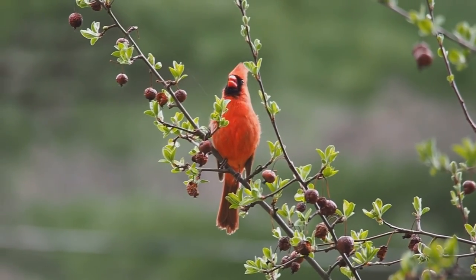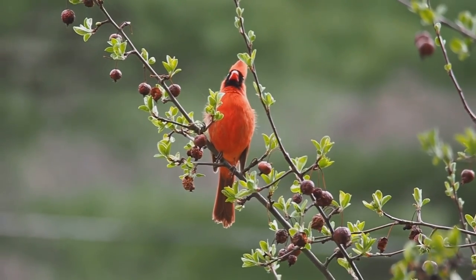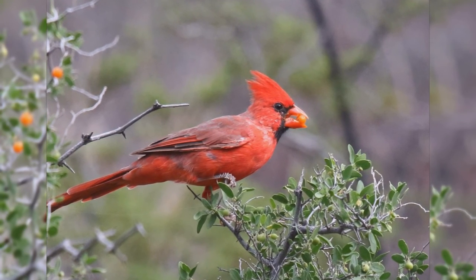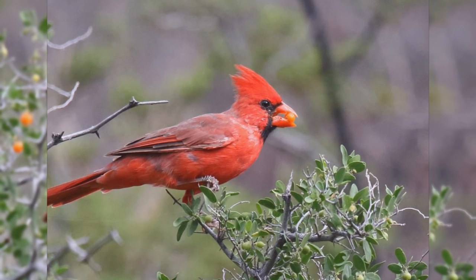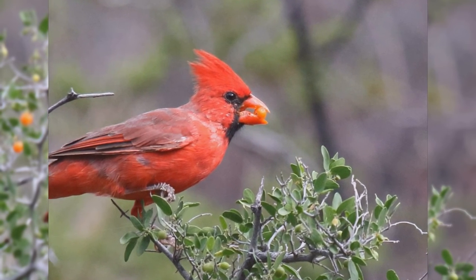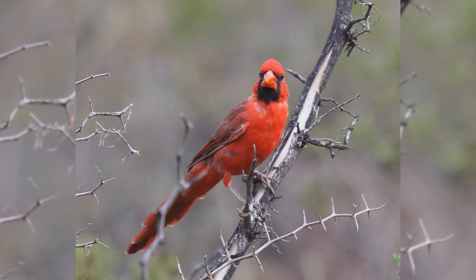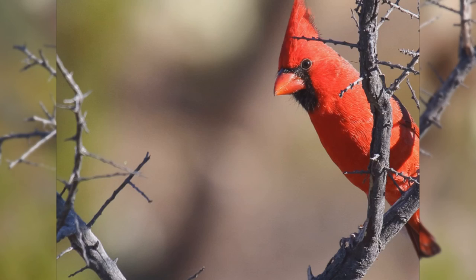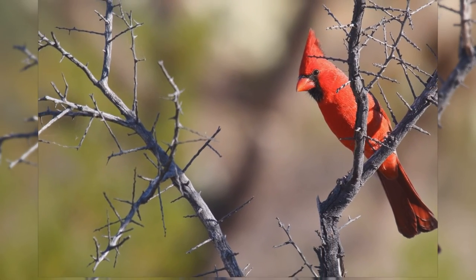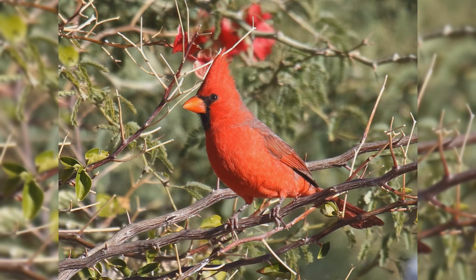Both males and females sing a series of repeated whistles. These birds are less bulky than European starlings but just as long. They have a very long tail and big head with tall crests. The bill is very thick at the base, short with curved edges, and usually obviously orange. Males are bright red throughout, with hints of blue on the wings, tail, and back. They have a black throat patch that reaches to the eye and over the bill.